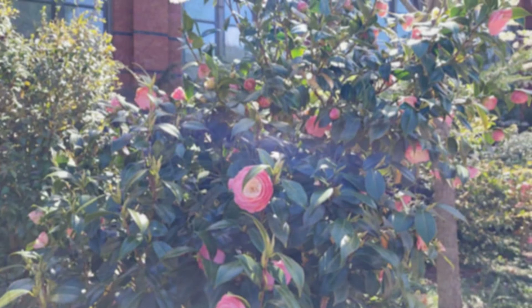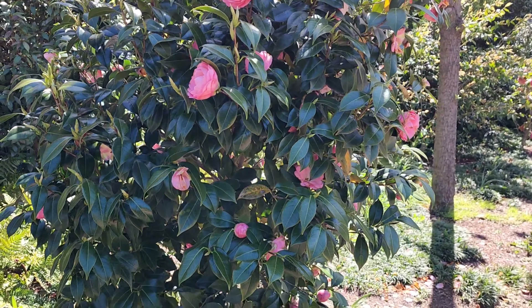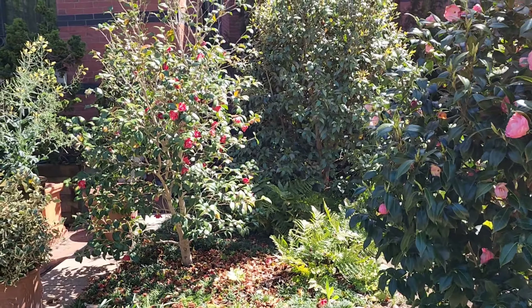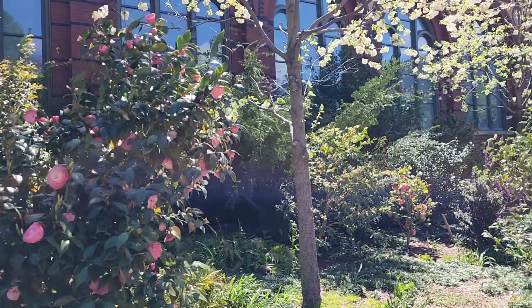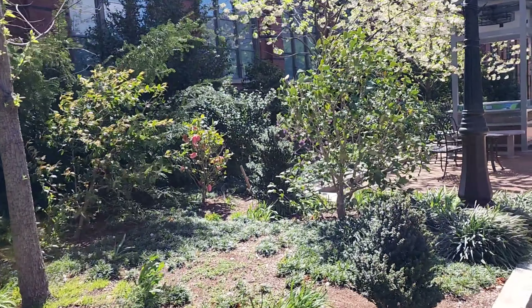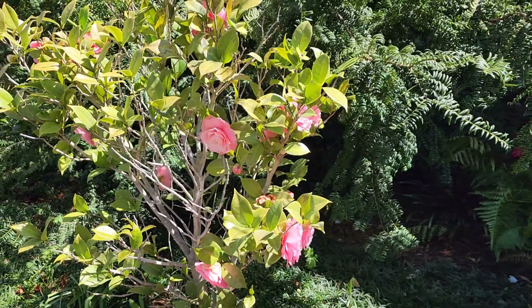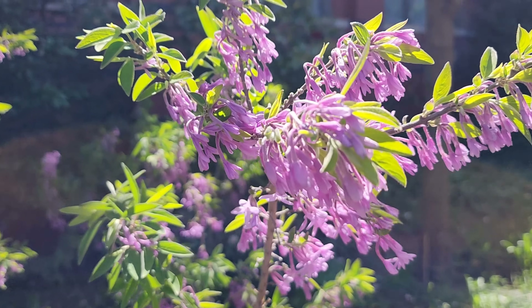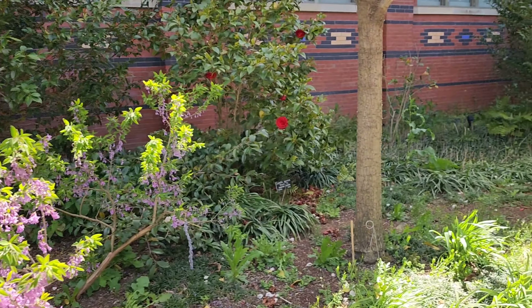Some of the fountains in here you'll notice are not actually running at this time, but they do set them up and have them running when the weather is nice. We're still in early April, and as you can tell by the wind blowing, it's kind of cool out, but it was a beautiful day to visit this garden.